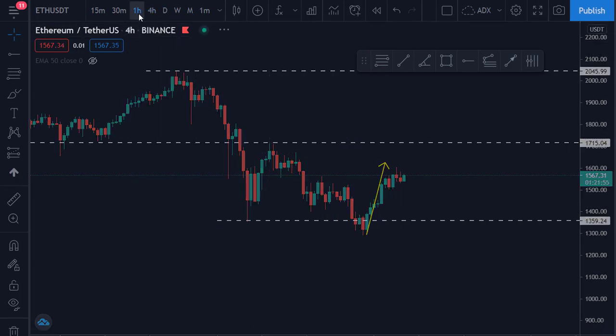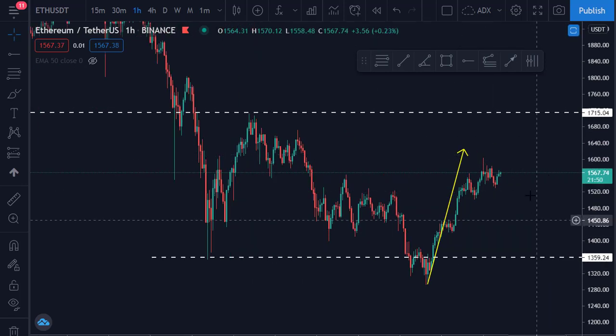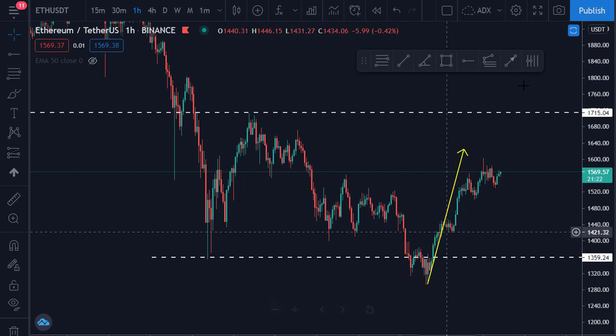That is what we might be expecting from Ethereum on the one-hour chart. The corrective structure is not fully completed yet. But if this resistance is clearly broken and price consolidates above it, that tells us the market is set to moon. As far as this chart is concerned, it has still not completed the corrective move, so let us observe and wait.